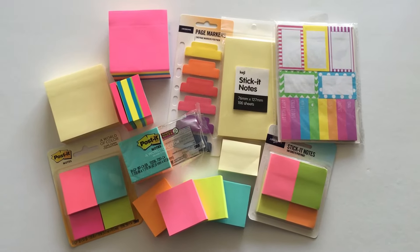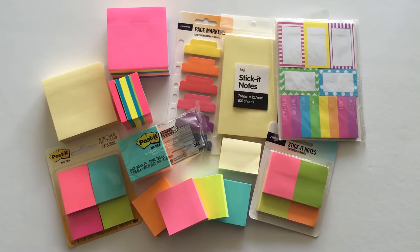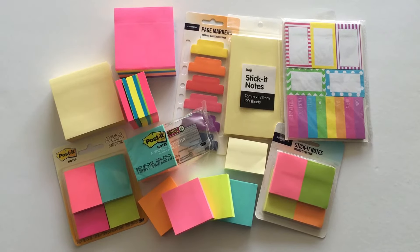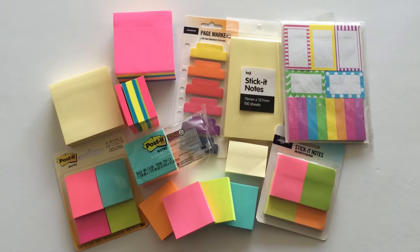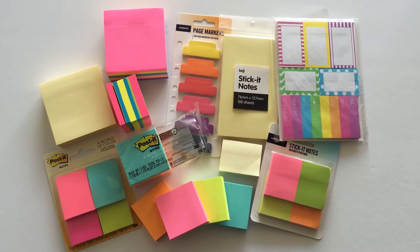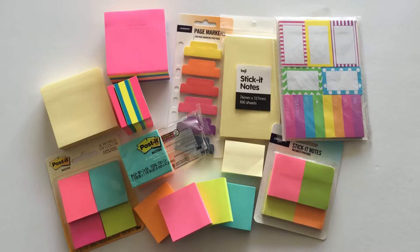Hey there, it's Rachel from All About the House. In this video I'm just going to do a run-through of my favorite brand of sticky notes. I love using sticky notes if I'm not sure what my plans are going to be in my planner — to reposition them. I've also taken to using them for blog planning; I'll do another video on how I'm using them for that later on.